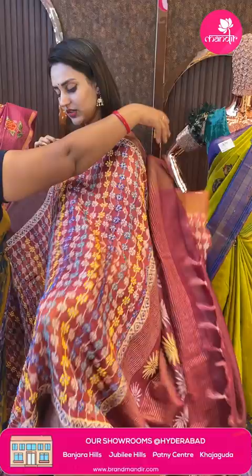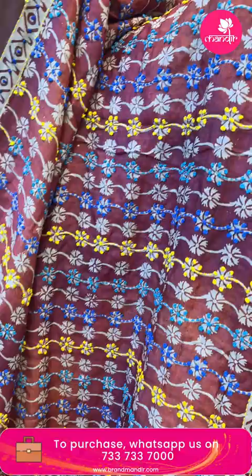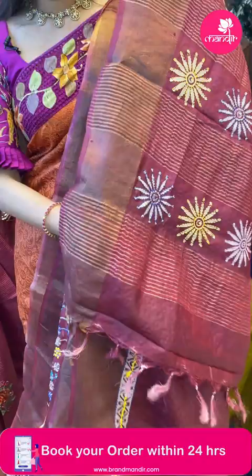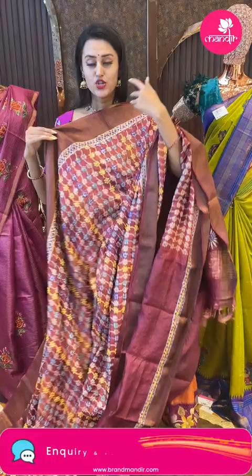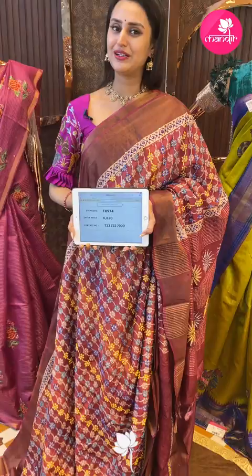Moving on to another beautiful saree — it's a multicolored one. The body has thread work with Cantha work and amazing thread work. The border has a big border with beautiful thread work in a contrast design. The blouse is an amazing self blouse. The code is FK974 and this retails for 8,820. To buy, take a screenshot and ping on 7337337000.